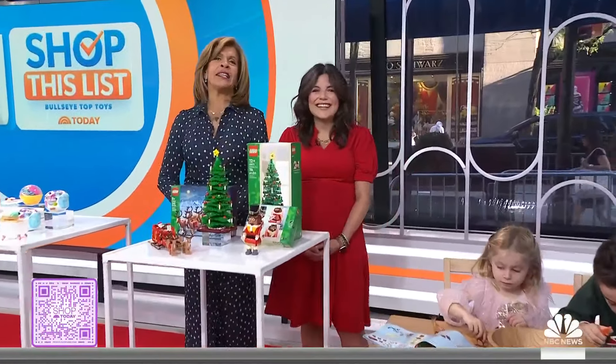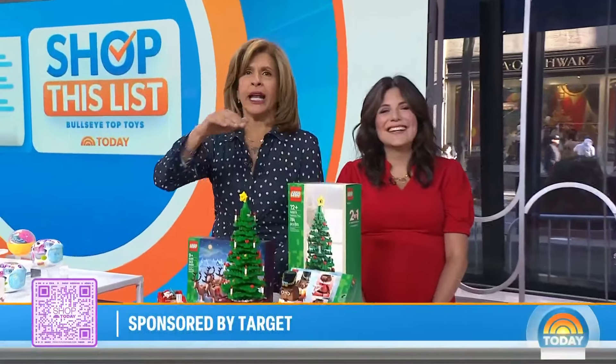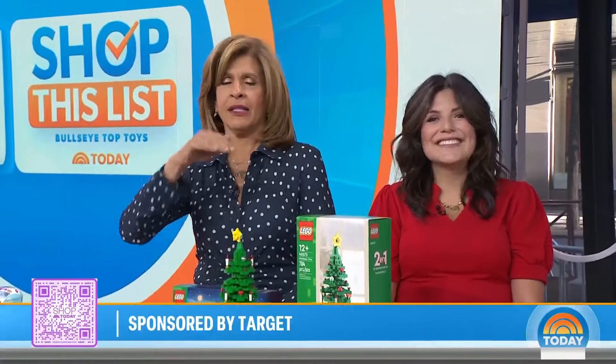Adriana, thank you so much. To purchase any of these items, scan the QR code or check it out at today.com/shopthislist. All the top presents from Target.